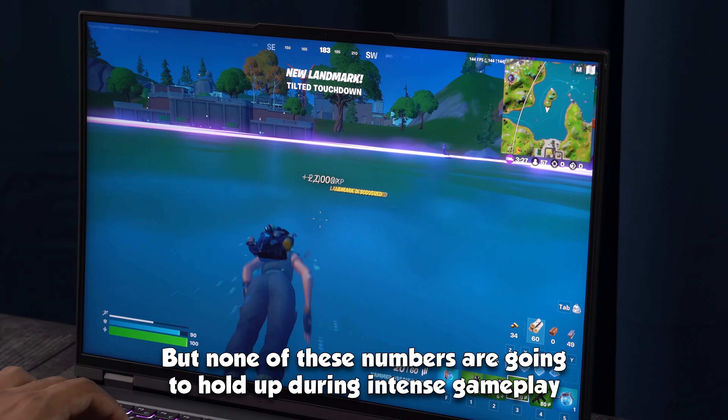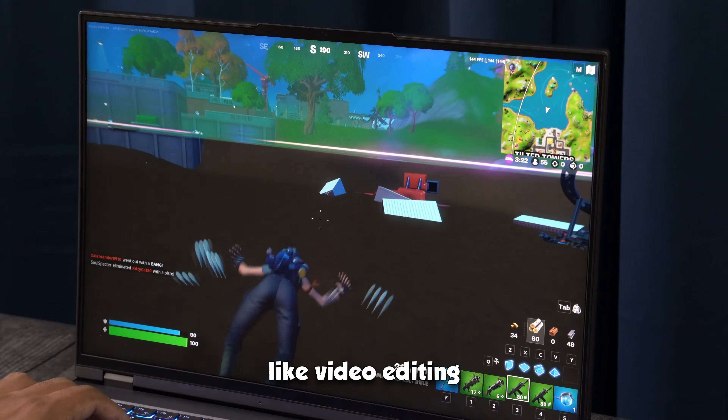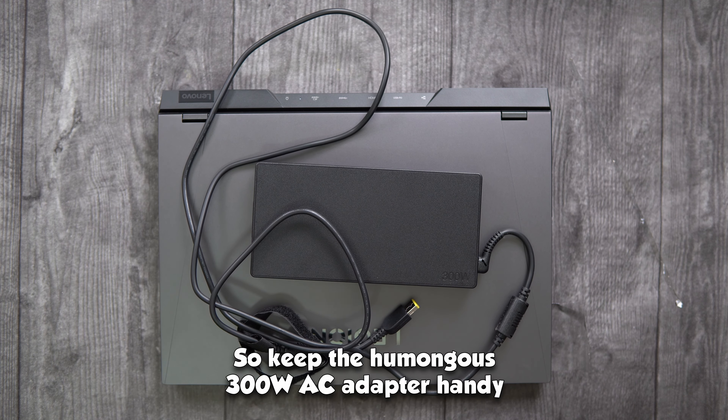None of these battery numbers will hold up during intense gameplay or when doing CPU or GPU intensive tasks like video editing. So keep the humongous 300W AC adapter handy if you plan to do those tasks.